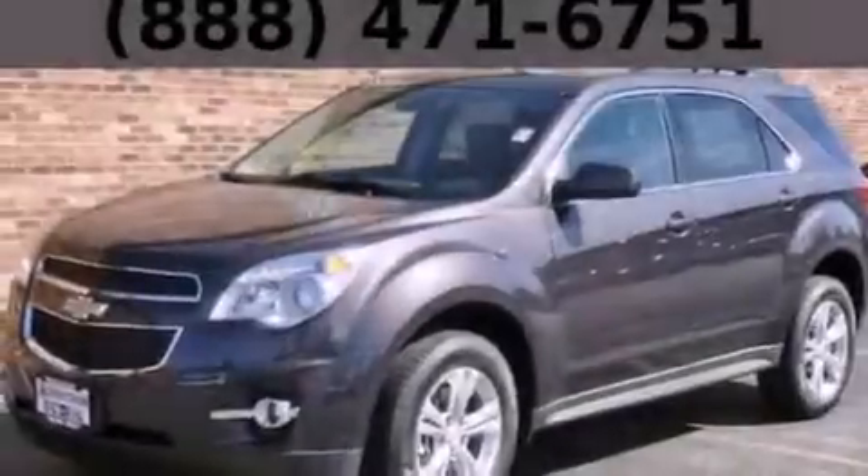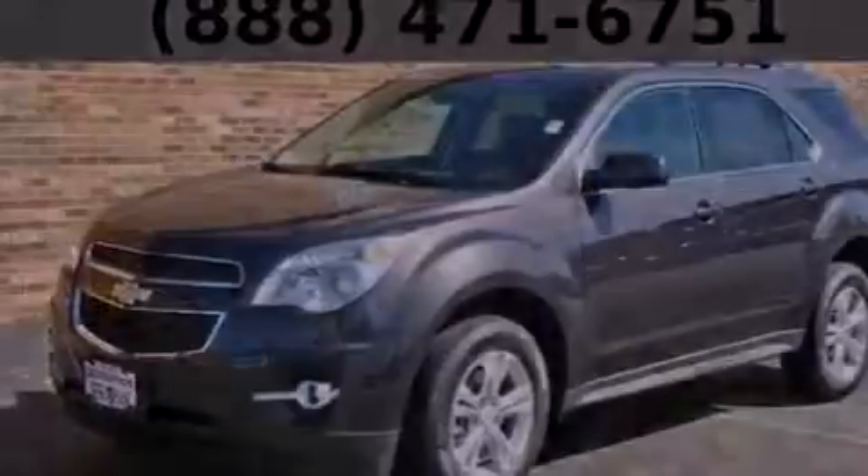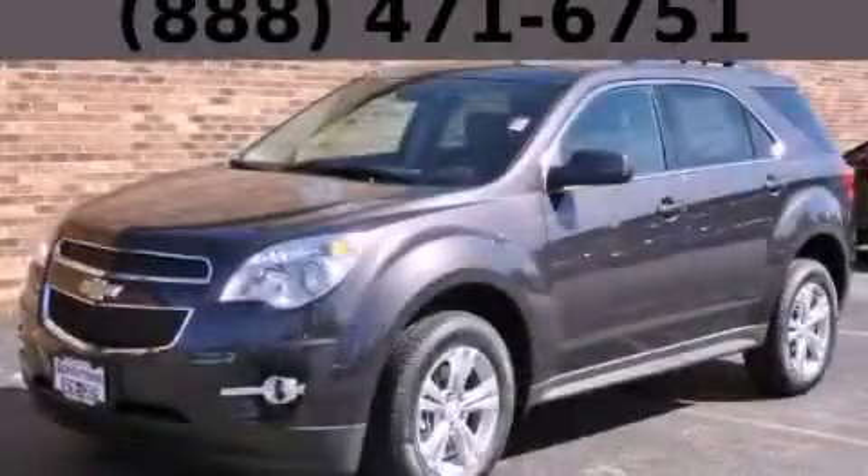With an EPA estimated rating of 32 miles per gallon on the highway, it's easy to see how you can save. This vehicle won't last long at this price. Call and arrange a test drive now.